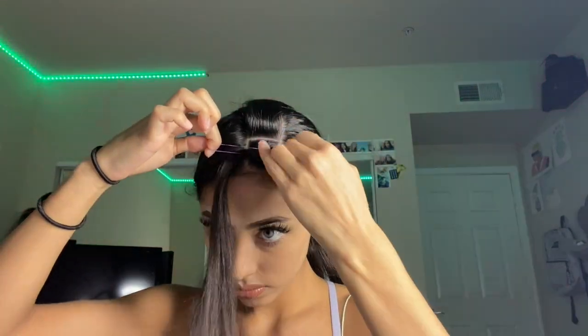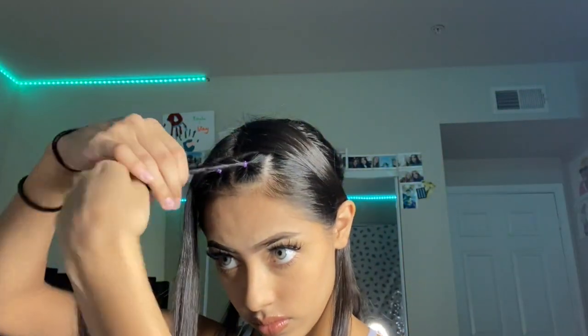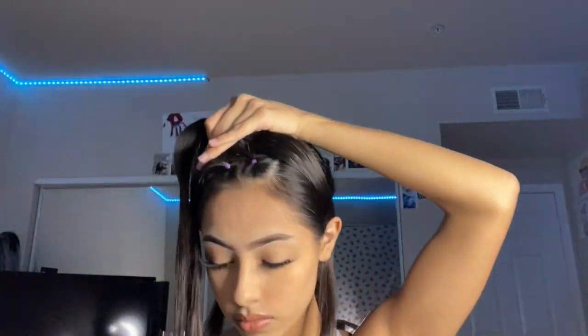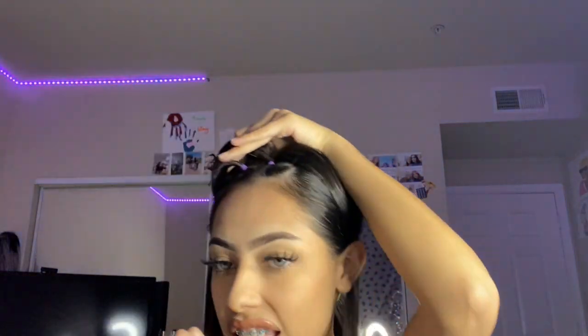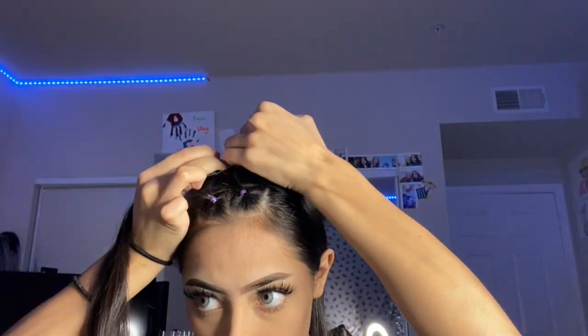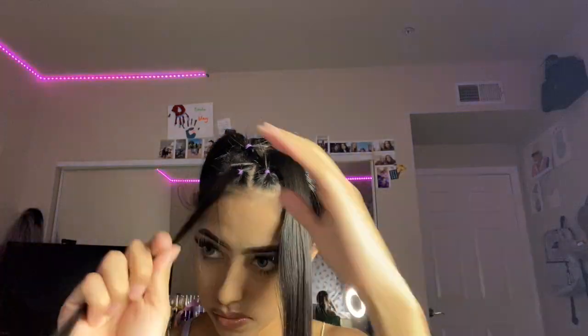Before I do the other side, I'm going to go ahead and add a rubber band. Now I'm going to twist my hair and put it with the back section on the other side so they're going to look like they're crossing. I'll do the same thing on the other side, and this is where you're going to see them crossing.